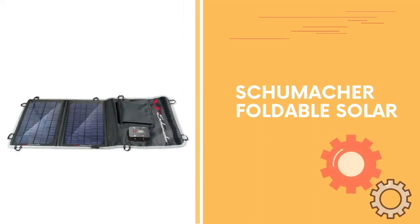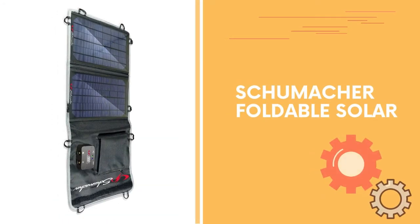Number 3. Schumacher foldable solar charges smartphones, tablets, and MP3 players. Mono-crystalline technology solar panel, compact, lightweight, and durable design ideal for camping and backpacking, with loops for mounting.